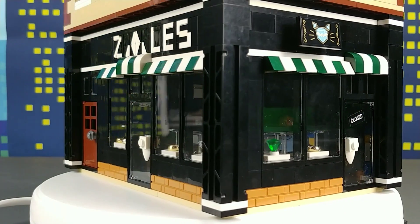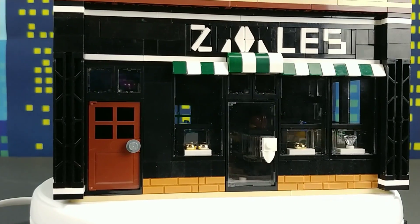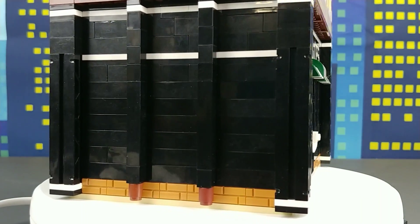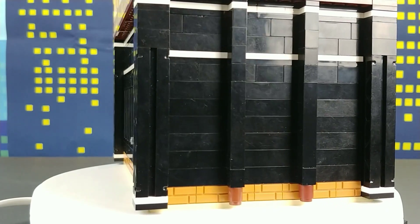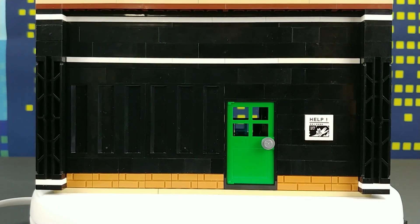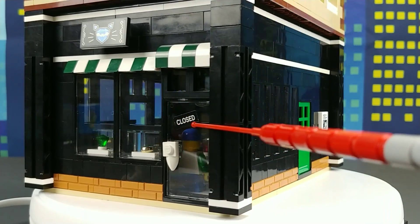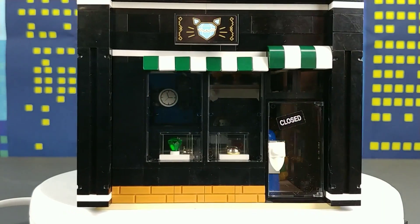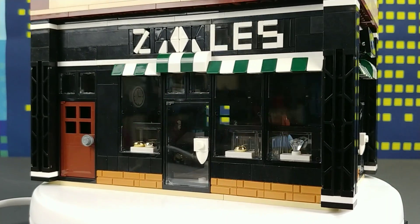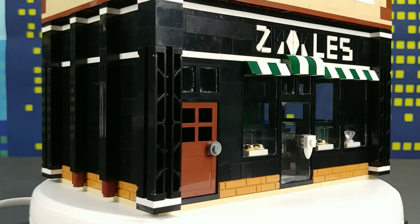This particular mock was actually inspired by a retired Batman — or I should say Catwoman — set, number 70902, called the Catwoman Cat Cycle Chase set. That originally had 139 pieces. As you can see, this is one of the tiles from that set — a missing cat sign. Also this door with the clothes sticker and this sign were all part of that set, and that's what inspired this entire build of the Zales store.